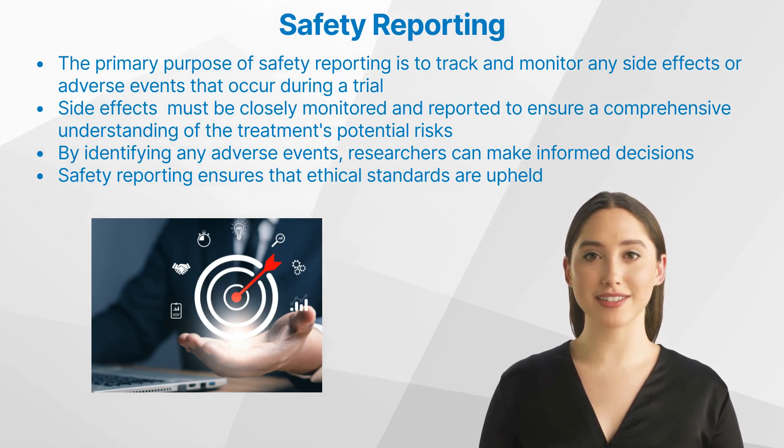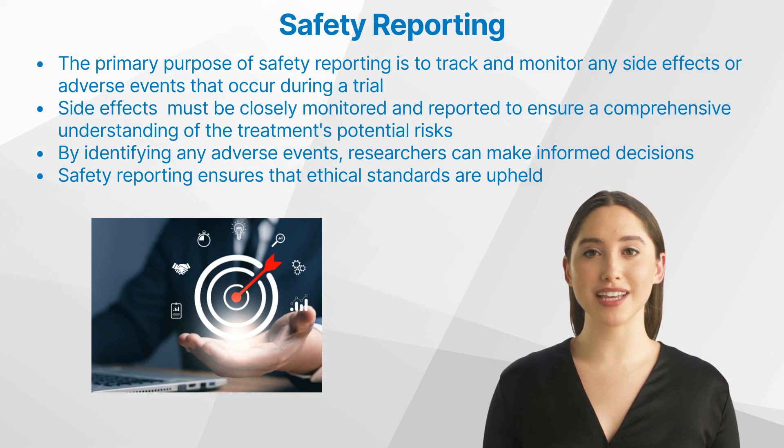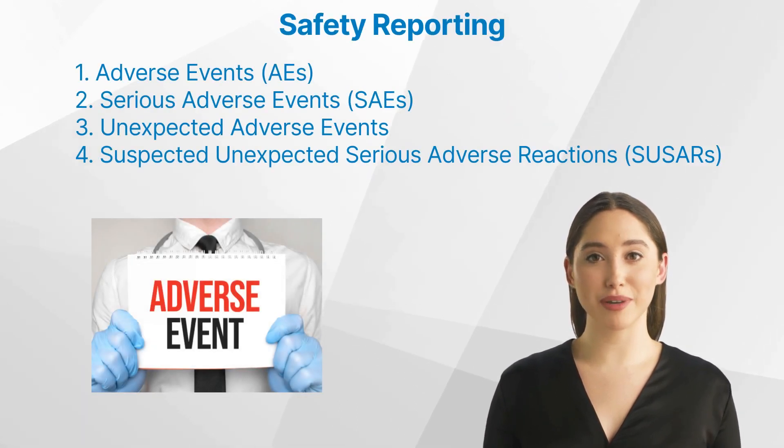What is the purpose of safety reporting in clinical trials? The primary purpose is to track and monitor any side effects or adverse events that occur during a trial. It is not unusual for participants to experience side effects from the treatment being studied; these must be closely monitored and reported to ensure a comprehensive understanding of the treatment's potential risks. Safety reporting also plays a significant role in determining the efficacy of a trial — by identifying adverse events, researchers can make informed decisions about whether a trial should continue or if modifications are necessary. Moreover, ethical considerations are integral: safety reporting ensures ethical standards are upheld by prioritizing participant safety and making sure all potential risks have been adequately communicated to participants.